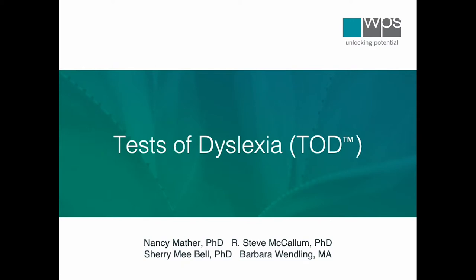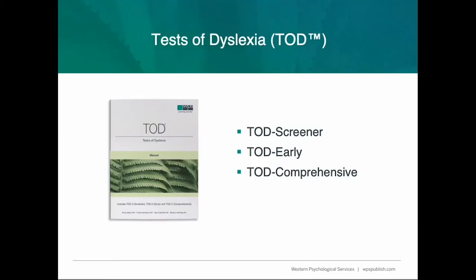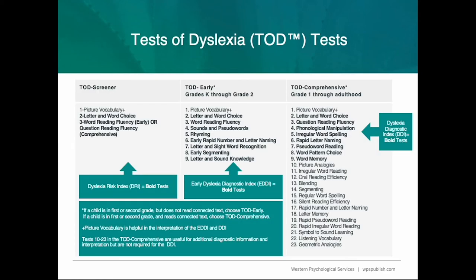The Tests of Dyslexia, or TODD for short, is like no other assessment available. Its comprehensiveness allows professionals to use the TODD to evaluate individuals for dyslexia. The TODD offers a TODD Screener, TODD Early Version, and TODD Comprehensive Version. There are 30 tests within the Tests of Dyslexia, and it offers age-based and grade-based tests, index and composite scores, as well as growth scores for monitoring progress.